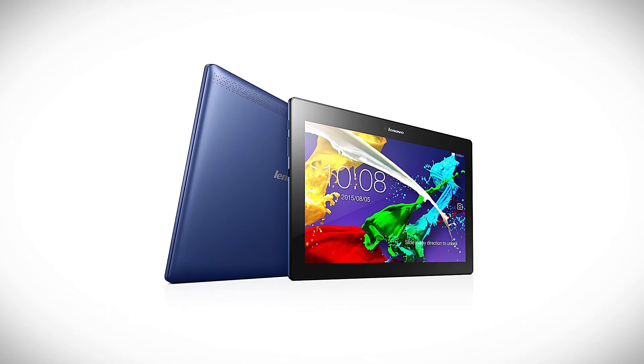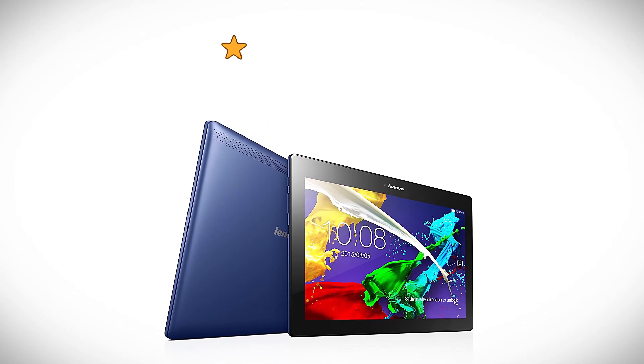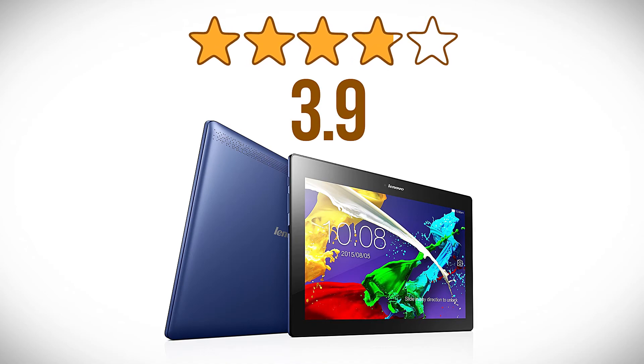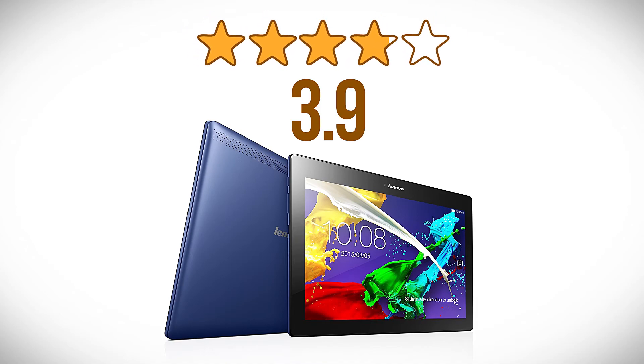Let's see if the Tab 2 A10's existing users concur with us. It looks like they do, with over 1,450 customers giving it a really strong average score of 3.9 out of 5 stars.